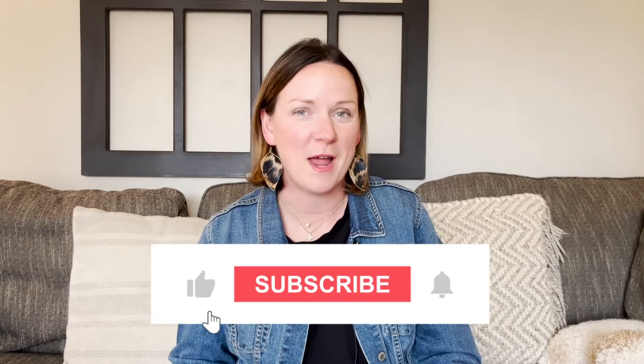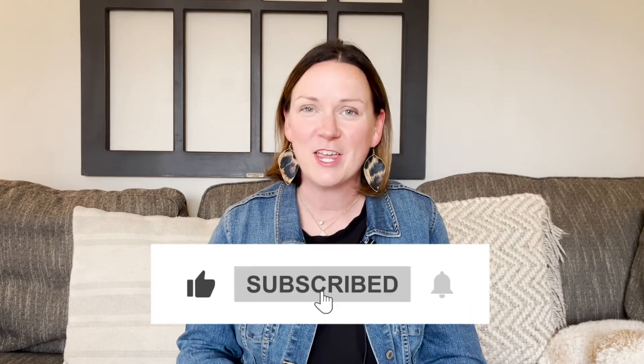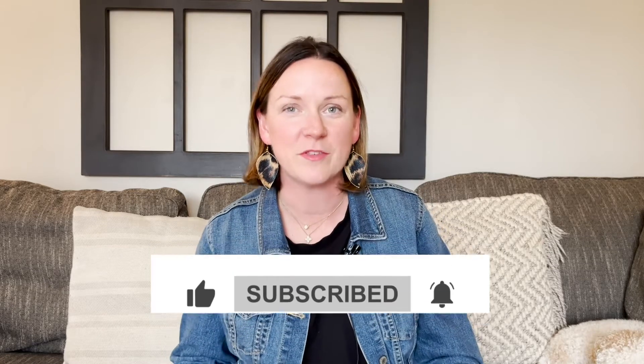So if you're interested in more information about Louisville, be sure to subscribe to my channel, like this video, and then of course ring that little bell so that you'll be notified every week when I have a new video coming out.